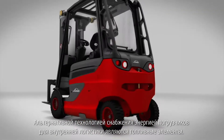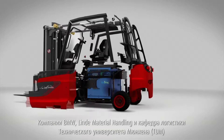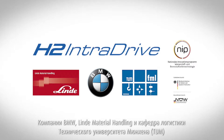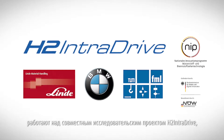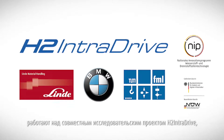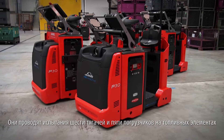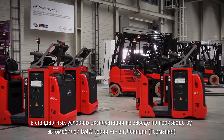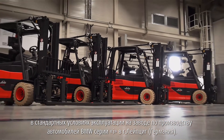The fuel cell represents an alternative drive technology for intralogistic trucks. BMW, Linde Material Handling and the Institute for Materials Handling, Material Flow and Logistics at the Technical University of Munich have partnered up to work on the H2 Intradrive Research Project, which aims to further develop this technology to a point where it's ready for serious production. A fleet of six tow trucks and five forklift trucks are being tested under normal operating conditions at the production site of the BMW i-vehicles in Leipzig.